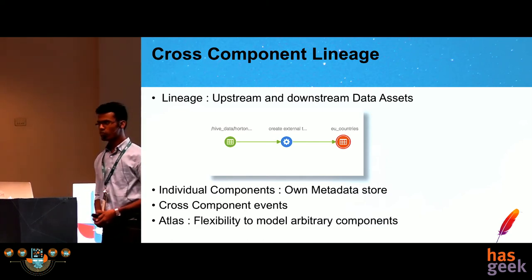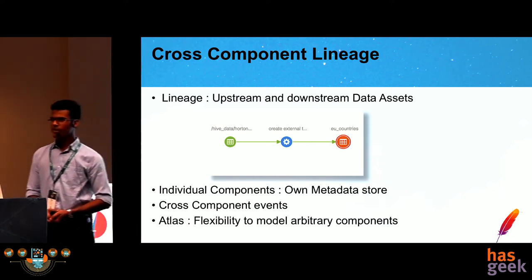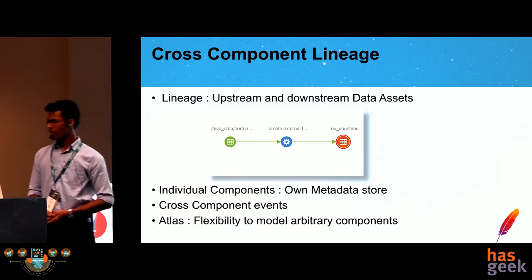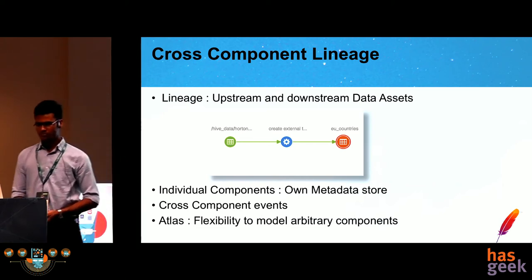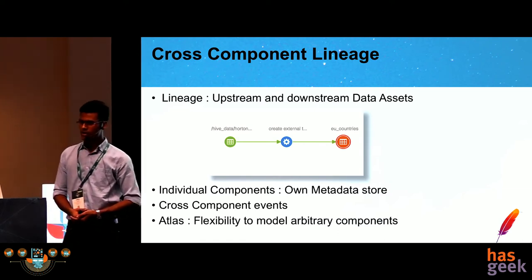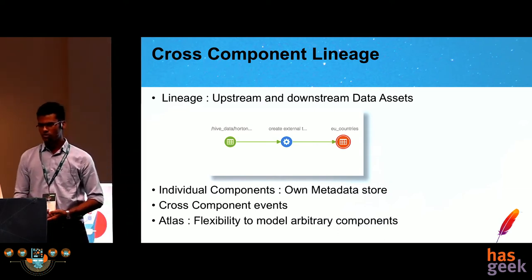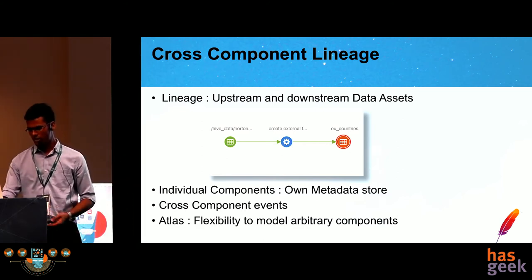Apart from column-level lineage, the import and export of metadata is in the roadmap — all the metadata in the Atlas repository could be exported in a well-known format consumable by third-party metadata tools, and conversely, data in third-party tools could be ingested into Atlas seamlessly. There is also work on an open discovery framework, which will provide the capability for data scientists to go to an entity page and compute basic metrics on the data in that entity — for example, the data quality score for a Hive table, or basic statistical metrics like mean and median to determine the data quality score.